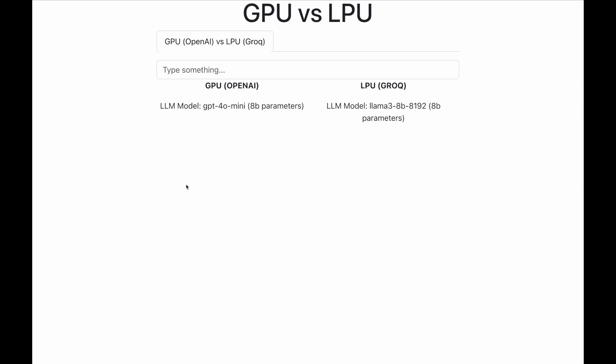In this demo, we have an interesting fight. On my left is OpenAI large language model GPT-4 with 8 billion parameters, powered by GPU or a graphical processing unit. And on my right is LLM model LAMA-3, which also has 8 billion parameters and is powered by LPU or a language processing unit.